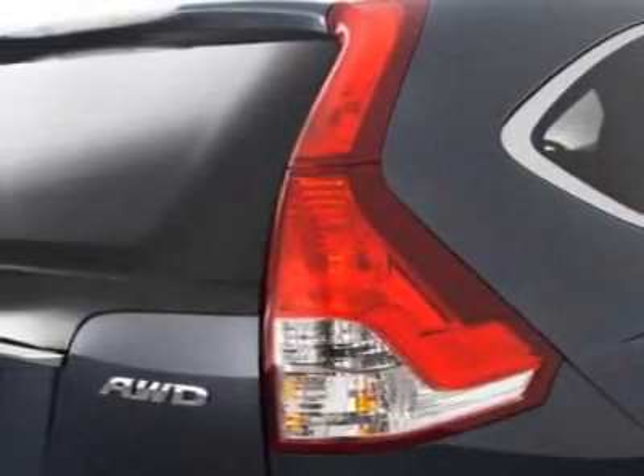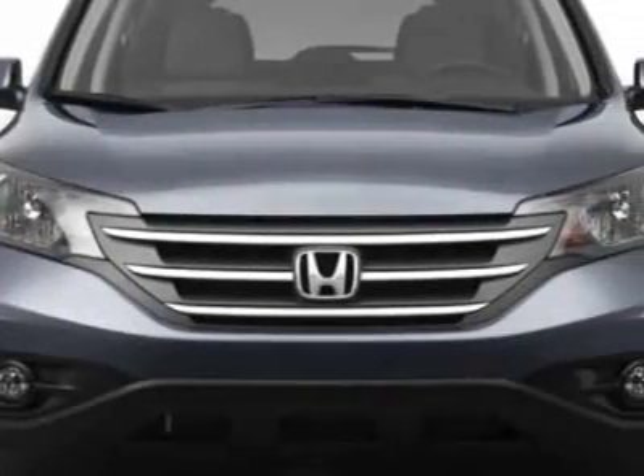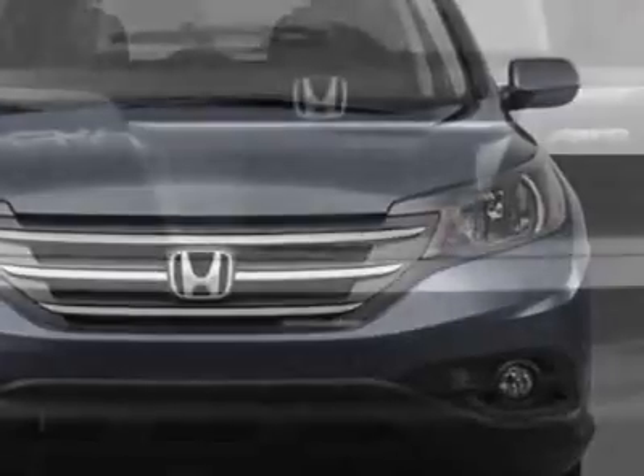This CR-V boasts a 2.4 liter engine and has an unspecified transmission. Call 877-251-9643 or email our friendly sales staff today to schedule a test drive.